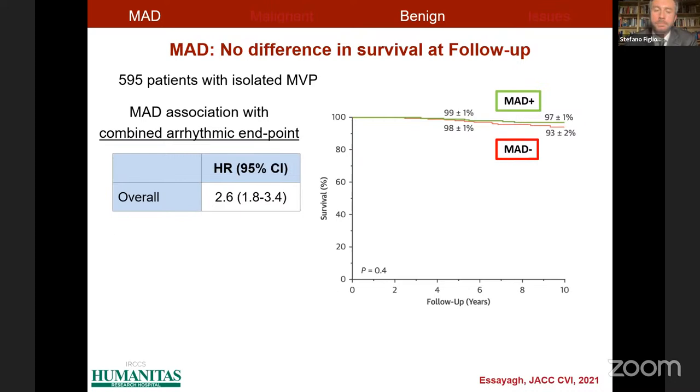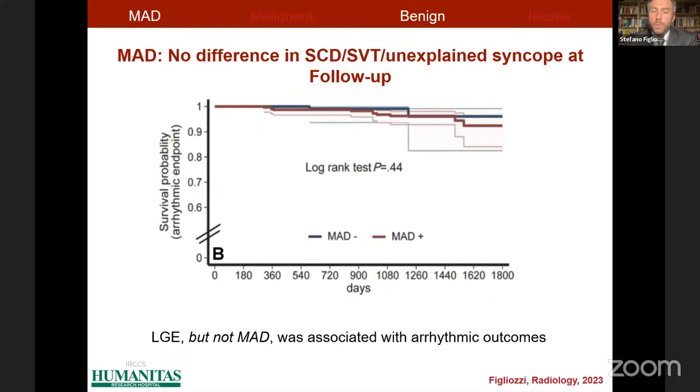However, the authors found an association between mitral annulus disjunction and a combined arrhythmic endpoint. Curiously, this association persisted after mitral surgery and so after the resolution of mitral annulus disjunction. This suggests other features are implicated in the combined arrhythmic endpoint that are not correctable by mitral surgery. Fibrosis can be one important irreversible factor that drives prognosis. Accordingly, we found that late gadolinium enhancement presence — but not mitral annulus disjunction presence — was independently associated with arrhythmic outcomes.